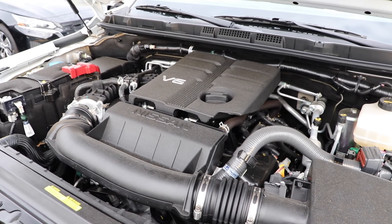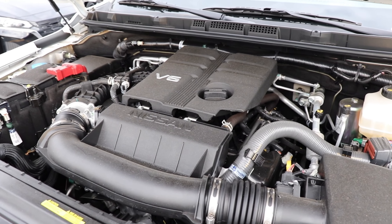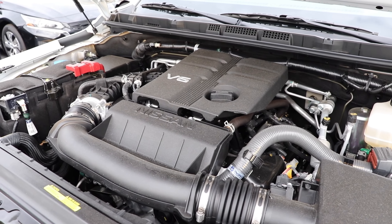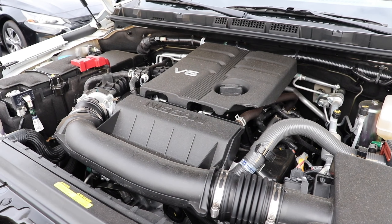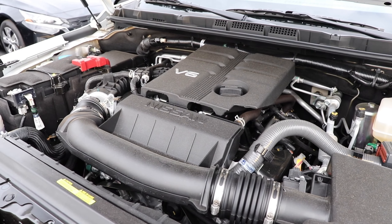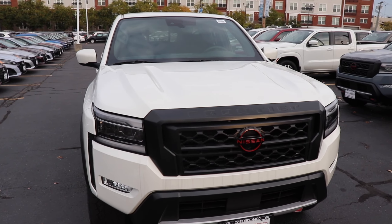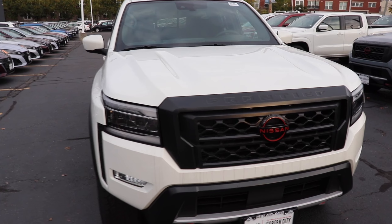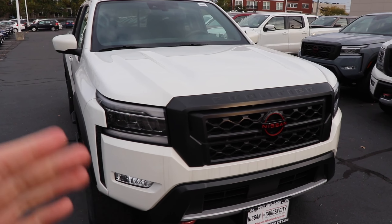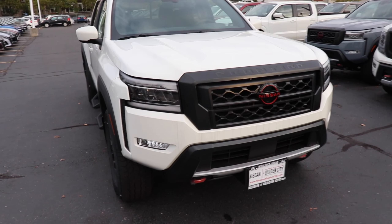Starting underneath the hood of the 2023 Frontier, this is the 3.8 liter V6. It has 310 horsepower with 281 pound-feet of torque and it is mated to a nine-speed automatic. It's pretty nice to see that Nissan is keeping with the V6, since a lot of other brands have gone to four cylinders as their only option. The gas mileage is 18 miles per gallon in the city and 22 on the highway — pretty decent for a mid-size pickup truck.